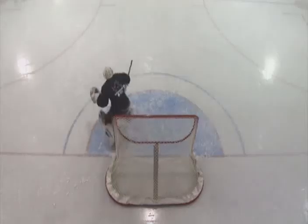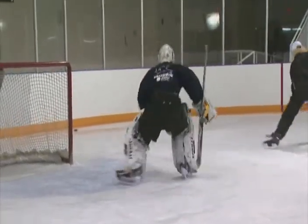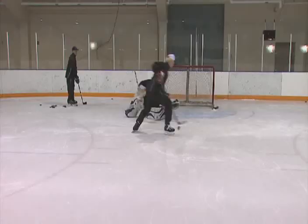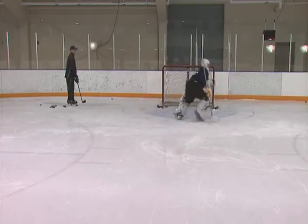Rebounds left to the side of you are usually fatal. These juicy rebounds will typically leave you no time for any second-effort battle saves. Don't quit on these pucks — just realize they are low-percentage saves.